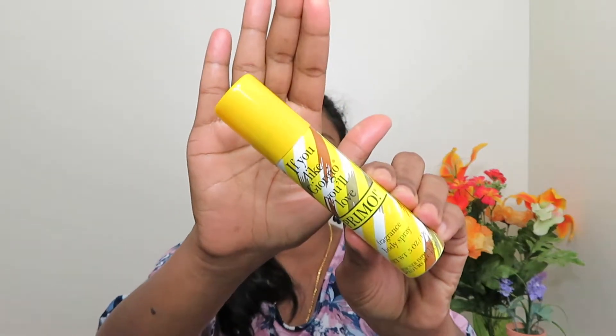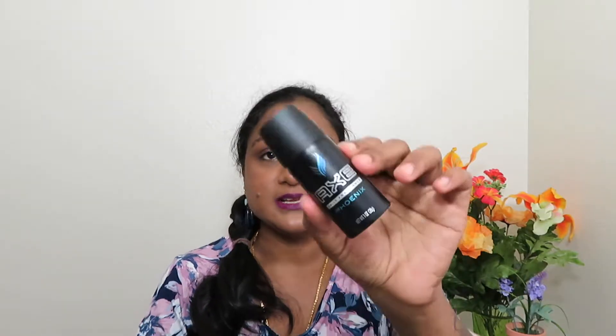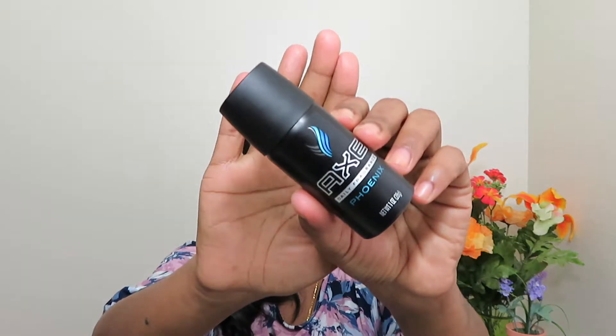I have this spray — if you like Georgia, you will like Primal. This is a fragrance body spray I got from Walmart's travel section, and this is for me. I also have this Axe daily fragrance in the flavor Phoenix, which I got for my husband.